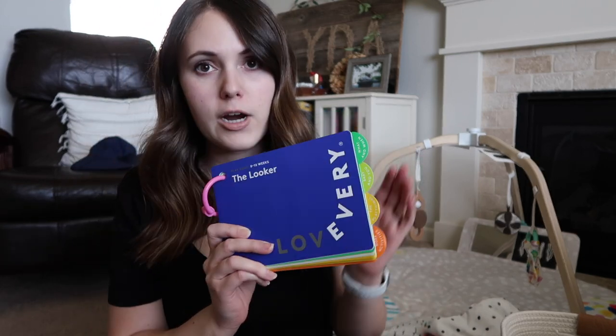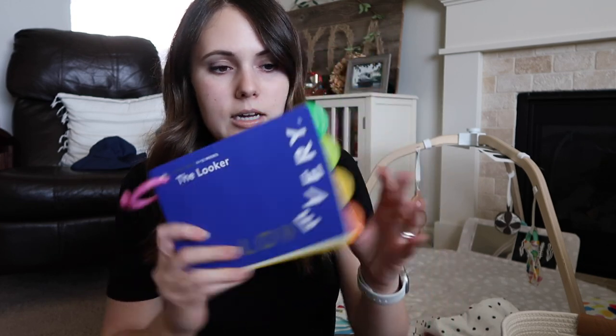We decided to sign up for the Lovevery play kit. We got the first one — the 0 to 12 week play kit — when Peter was about seven weeks old, because we had no idea what he actually needed. The first thing that comes in the play kit is a play guide, same as the play gym. It's pretty thick, talks about what your baby is going through developmentally at each stage, and tells you how to use every toy in the kit to encourage development. Here are some things from the 0 to 12 week 'Looker' play kit — first off is this high contrast book. Peter is absolutely obsessed with it.